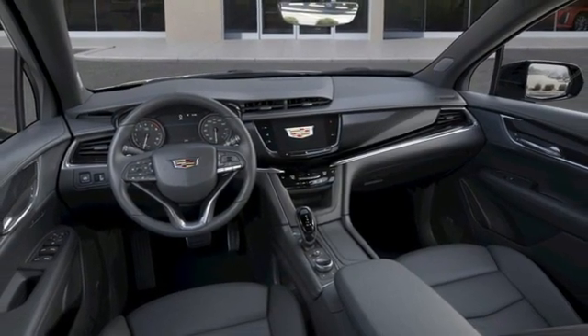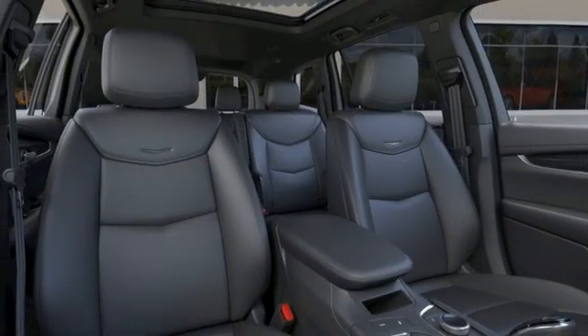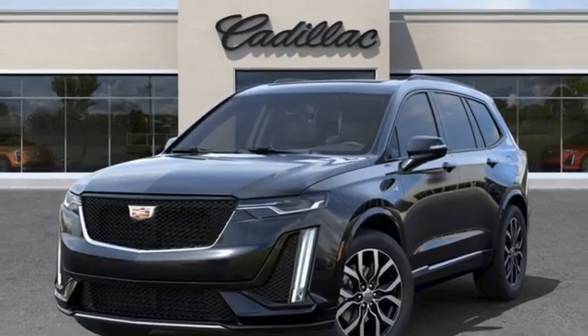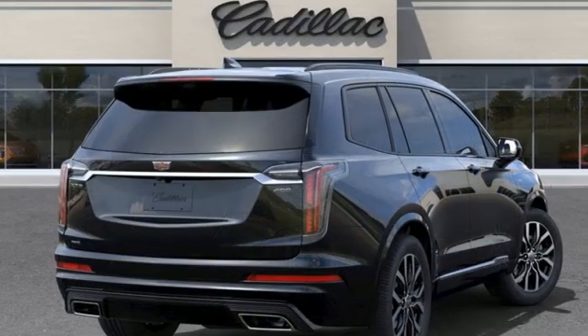Automated parking sensors, streaming audio, remote engine start smart device, dual zone climate control, streaming video feed rear view mirror, and V6 engine.